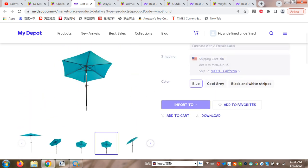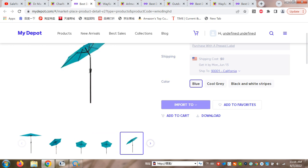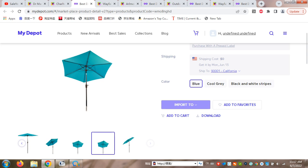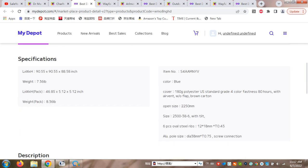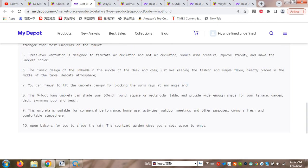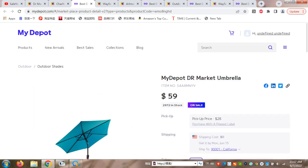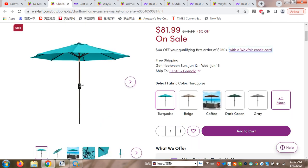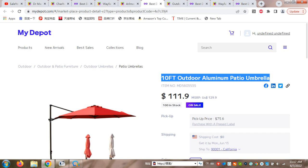These umbrellas can also rotate — the head is rotatable in almost any direction. You can see this specification here, and you can read everything in the description. The price is the most important thing to show, and now moving on to the next product.